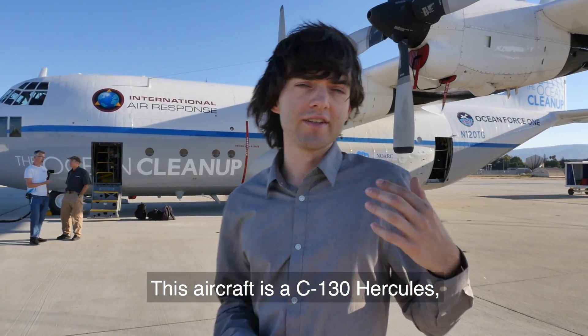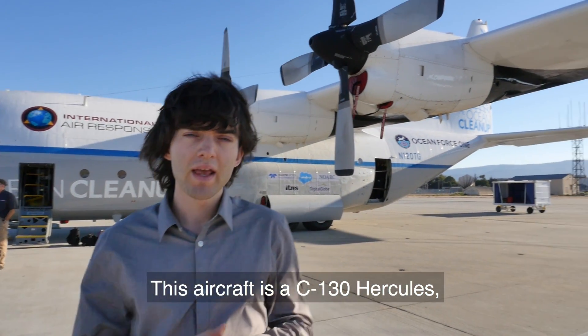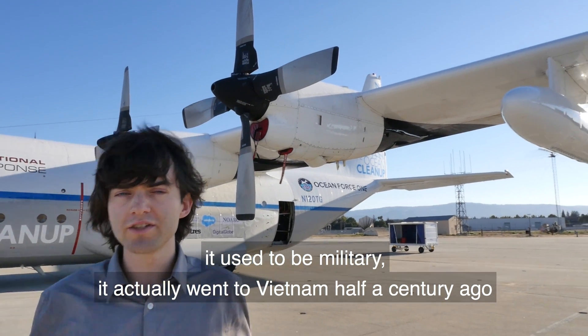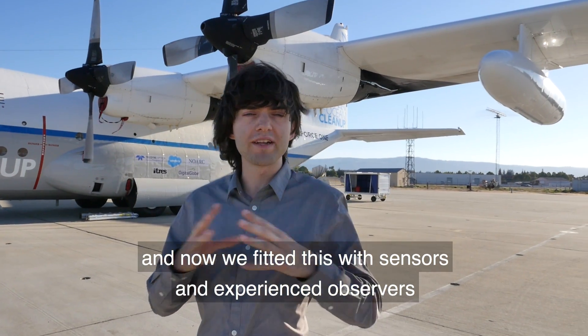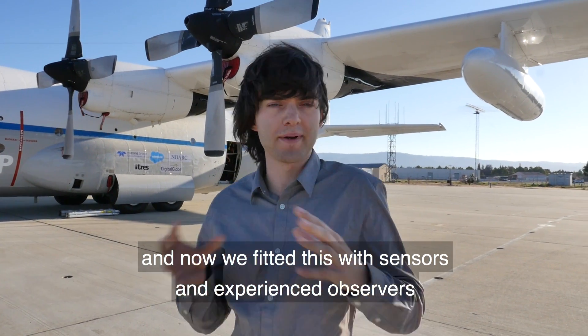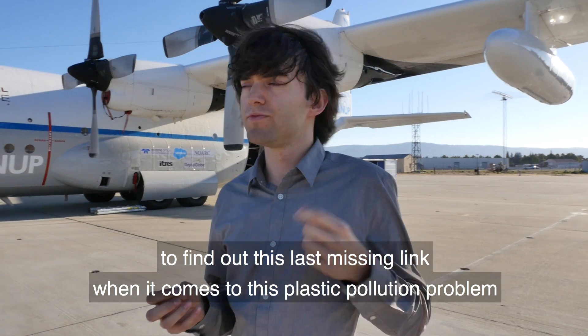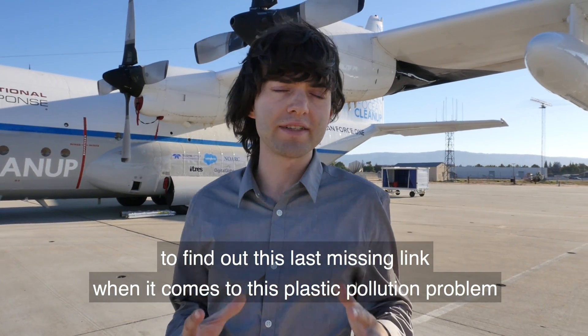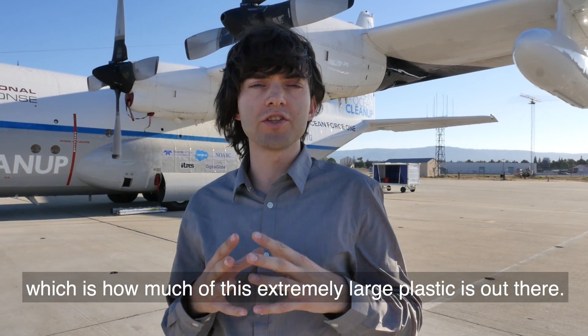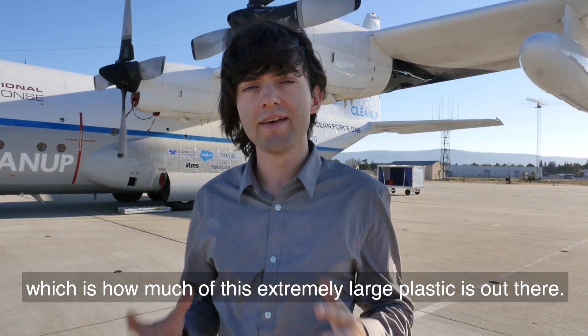This aircraft is a C-130 Hercules. It used to be military — it actually went to Vietnam half a century ago. Now we've fitted it with sensors and experienced observers to find out this last missing link when it comes to the plastic pollution problem, which is how much of this extremely large plastic is out there.